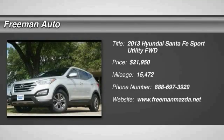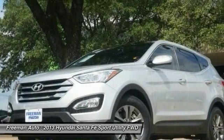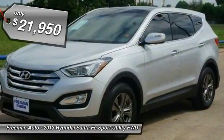The 2013 Santa Fe. Style, quality, performance, value — need we say more? And it is priced below $25,000.